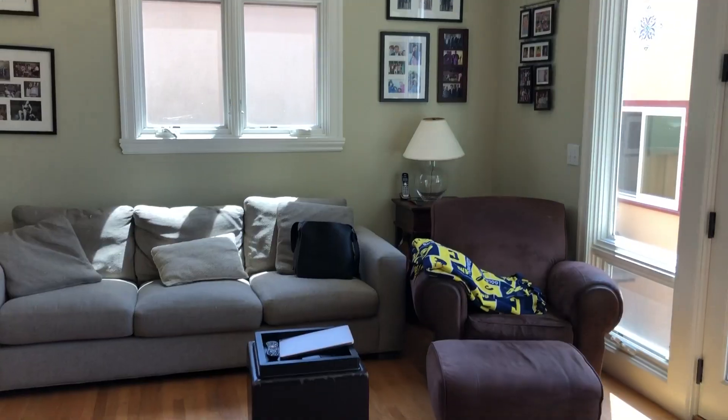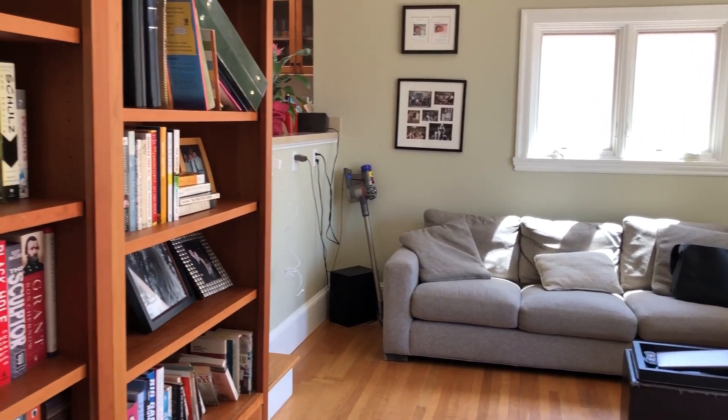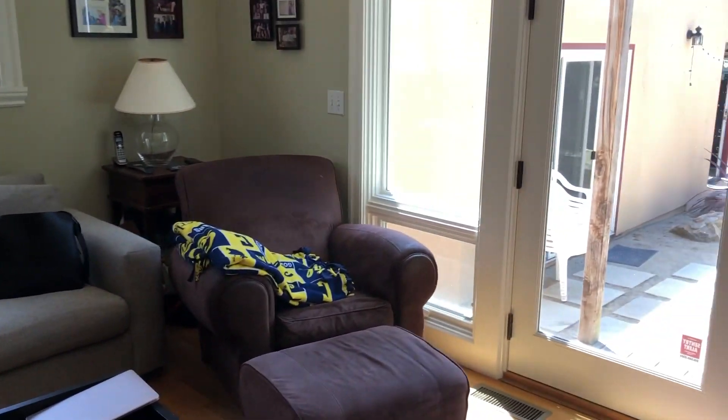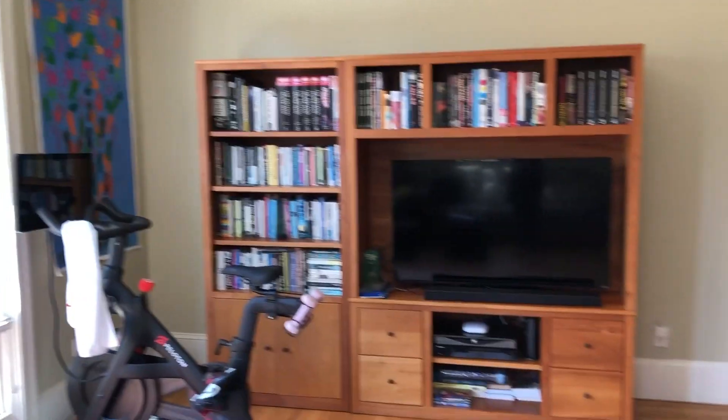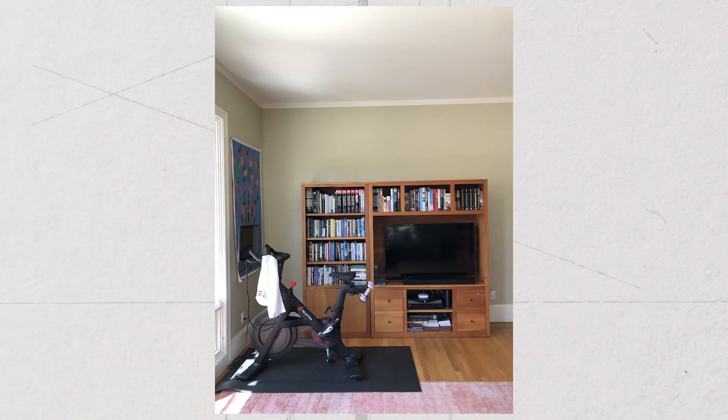So this room has some strengths and weaknesses. The strengths are it's large and it has lots of light. Its main weakness is that there's so much circulation going through this room that it's hard to place furniture. With all these doors and walkways through it, you have to place furniture in the leftover spaces between the zones of circulation. Rachel's big issue here is that the television is located too far from the sofas. For a TV-watching room, the television either has to get a lot bigger or it has to get closer to the seating areas.